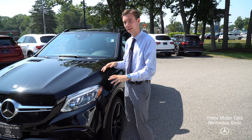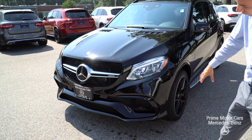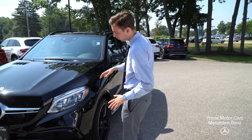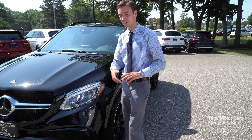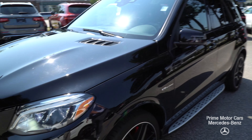Up front you'll see a very aggressive, very sporty, mean looking front bumper with your large splitter — very aggressive chin face there. Moving forward to our headlights: beautiful LED headlights with the intelligent light system from Mercedes-Benz, featuring that curved illumination.